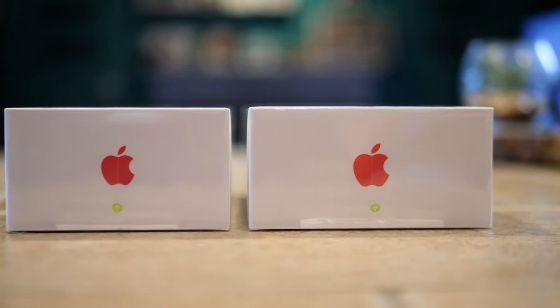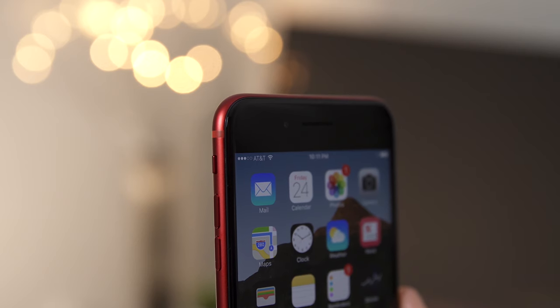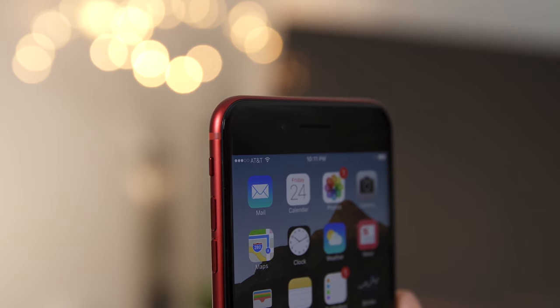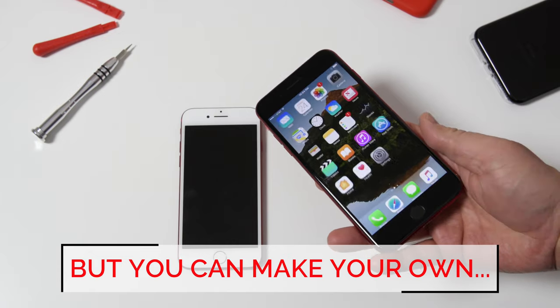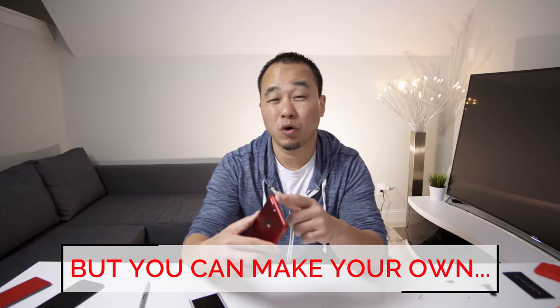I just wanted to shoot a quick video letting you guys know why Apple made the decision that they did. And quite frankly, it wasn't even an Apple decision. The only decision they made was to make a Product RED iPhone. Once they put that Product RED branding on it, it had to match up with Product RED standards. So it's safe to say we're probably not gonna see a red and black iPhone from Apple, because then they'd be selling a normal red and a Product RED, and that doesn't really make any sense.